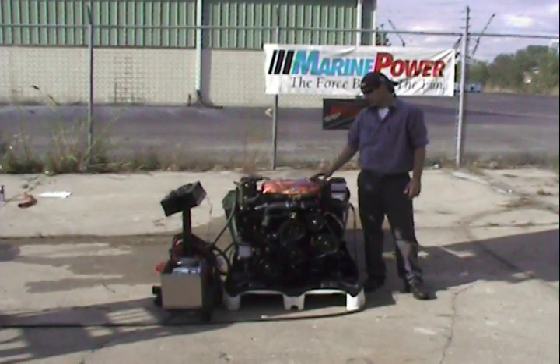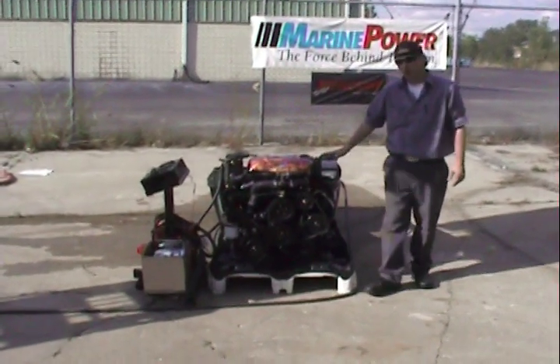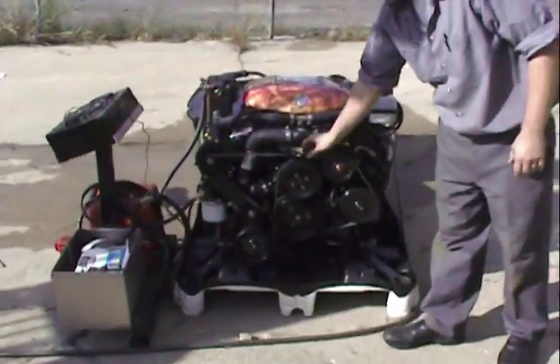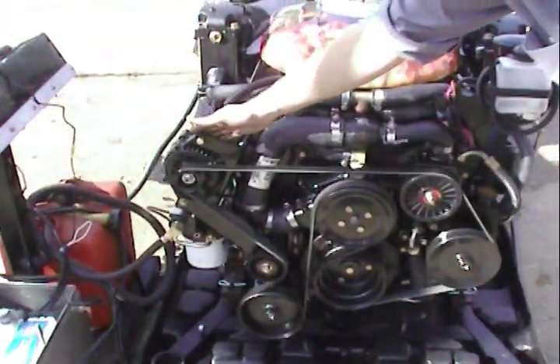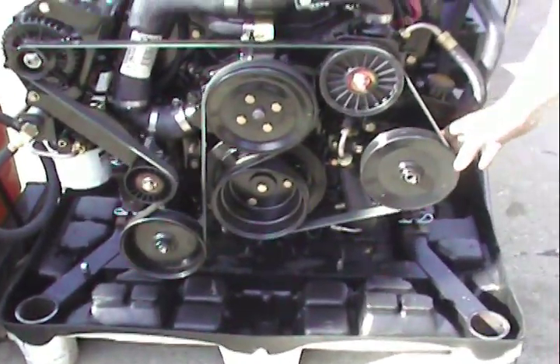We have a special venomized intake on it with a K&N air filter. It's set up for a Bravo application only. We have our serpentine belt system, our alternator, our Bravo raw water pump, and our power steering installed.